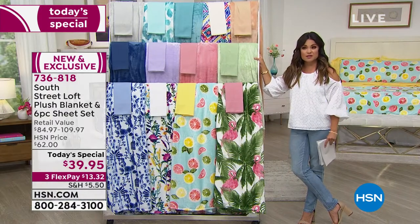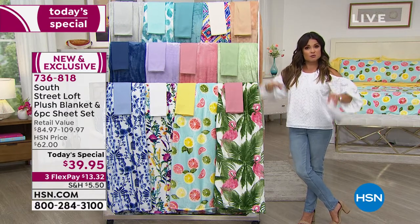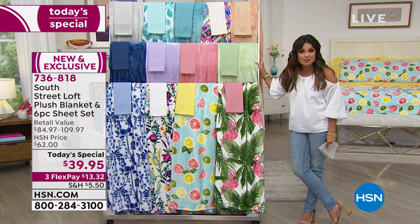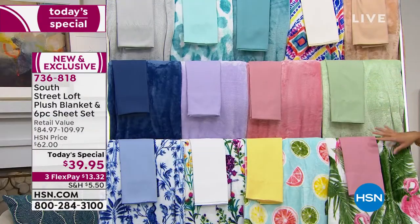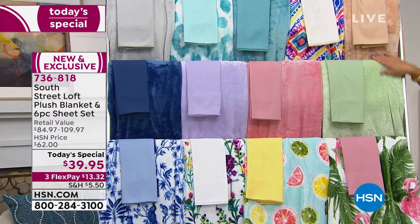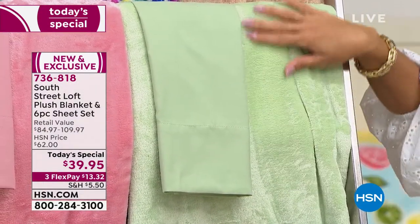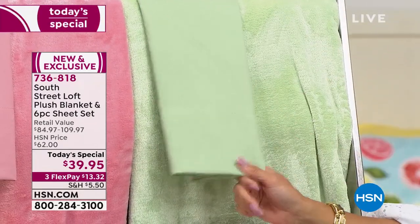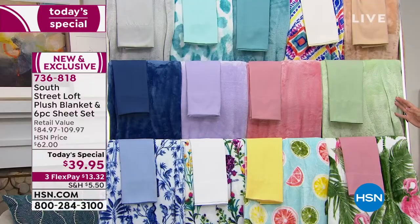Twin XL is fantastic for dorm mattresses, and also works for split king adjustable beds. Then we have full, queen, king, and California king. These are the essentials — even if you don't want fun summertime prints, great solid options are available. The sage is most limited right now — a universal, all-season, calm spa-like color. You may want to stock up: get one solid and one print, mix and match, layer for summer.